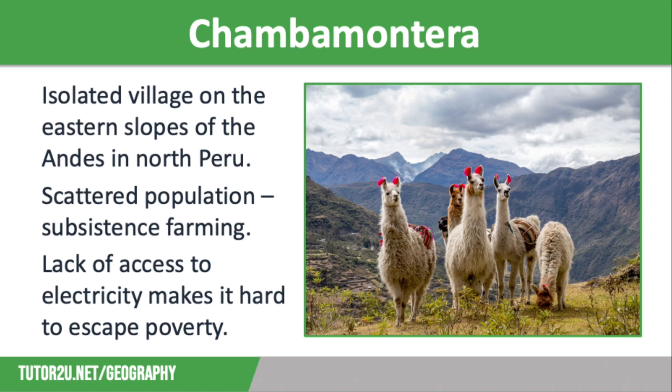Chamba Monterra is an isolated village on the eastern slopes of the Andes in North Peru, pictured on the screen. The population is scattered, with most people engaged in subsistence farming, such as growing coffee. The mountainous terrain makes it difficult to provide electricity for heat, light, and other power uses. The roads through the steep slopes are impassable during winter, making the area inaccessible, hence the low population density, and it is not economically feasible to build an electricity grid here.